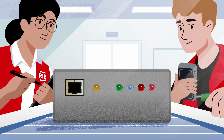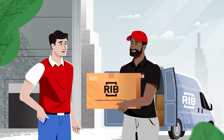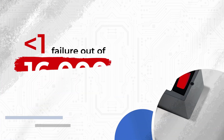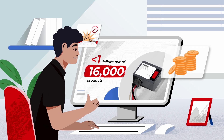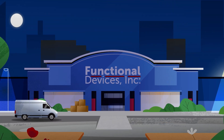That's why, unlike our competitors, we test every assembled product before we send it to you. Leading to the lowest failure rate in the industry — less than one out of every 16,000 products — which means you can avoid the hidden costs of hardware failure in your systems, today and tomorrow.